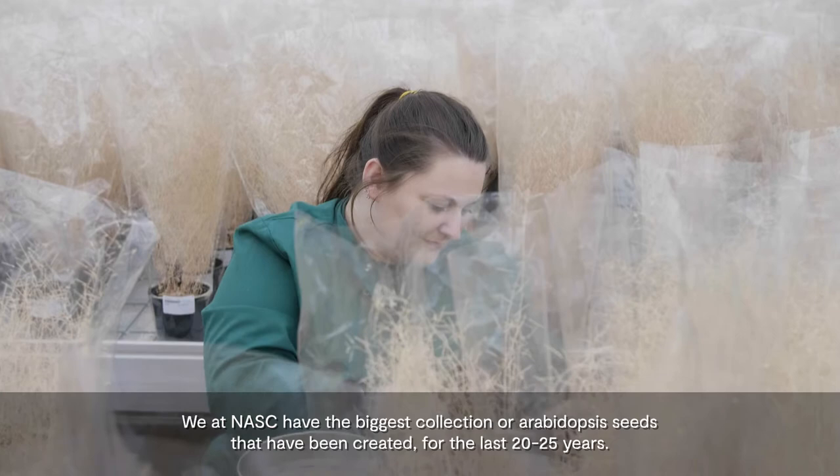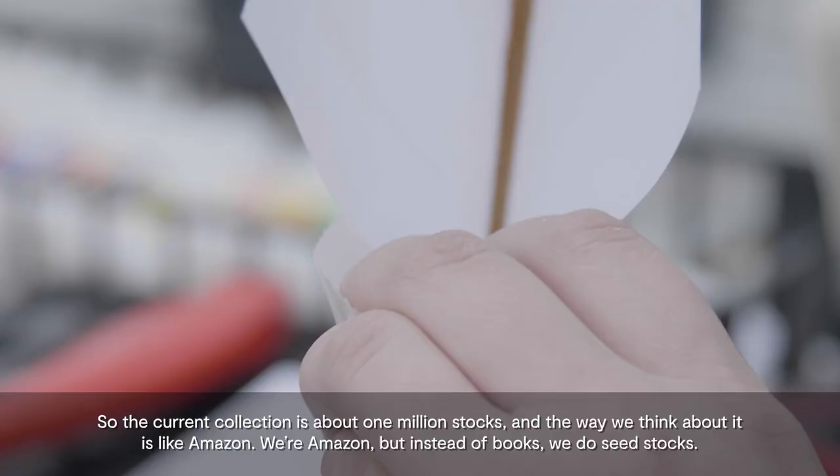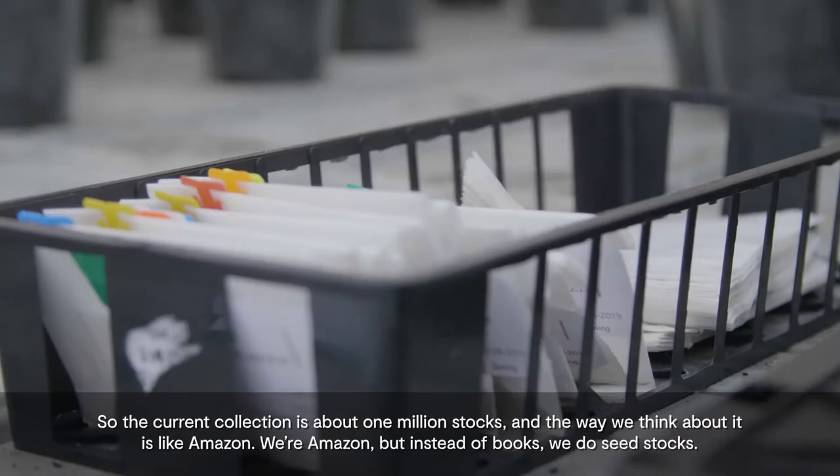We at NASC have the biggest collection of Arabidopsis seeds that have been created for the last 20-25 years. The current collection is about 1 million stocks, and the way we think about it is like Amazon — we're Amazon, but instead of books, we do seed stocks.